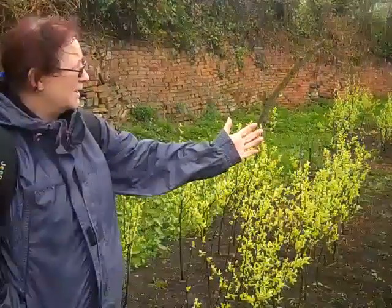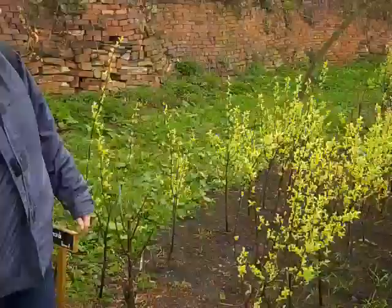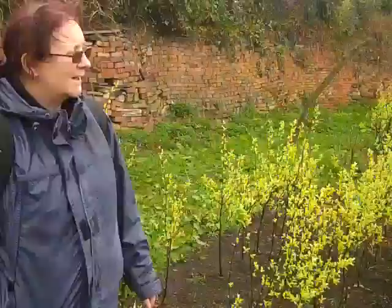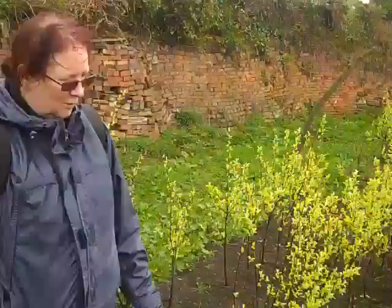These are all pretty much pear trees and they've been grown on quince stock, so they're quite well developed by now. They were planted out last March and we budded them in August and, as you see, it's been great success in terms of them continuing to grow.